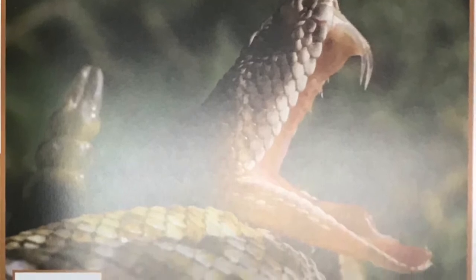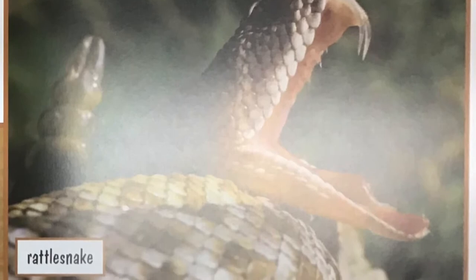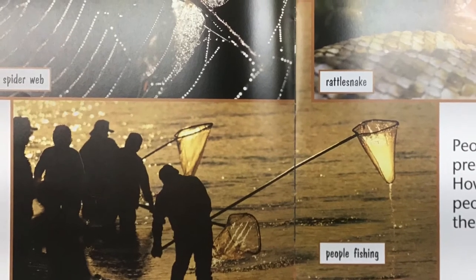Some predators poison their prey. People can be predators, too. How do these people catch their prey?